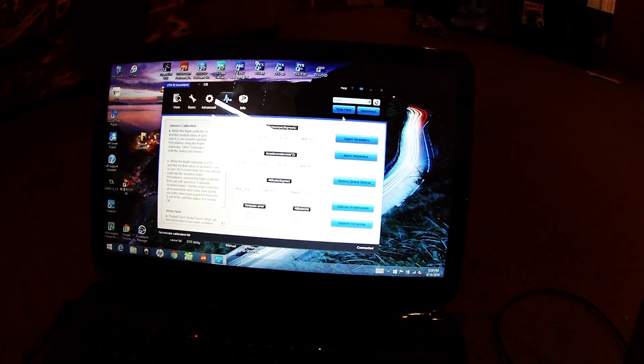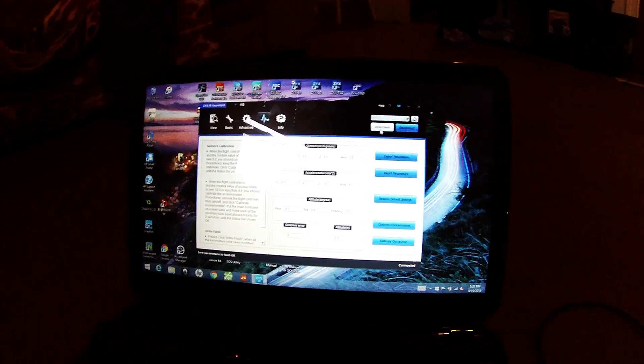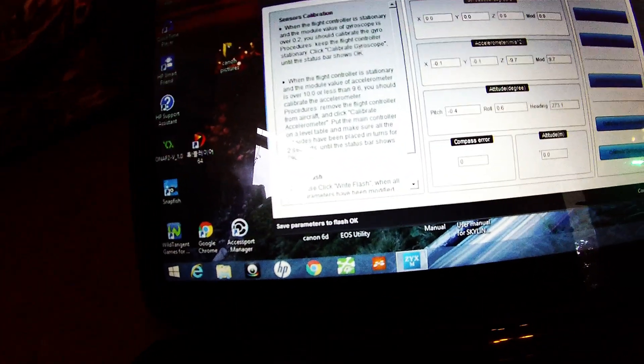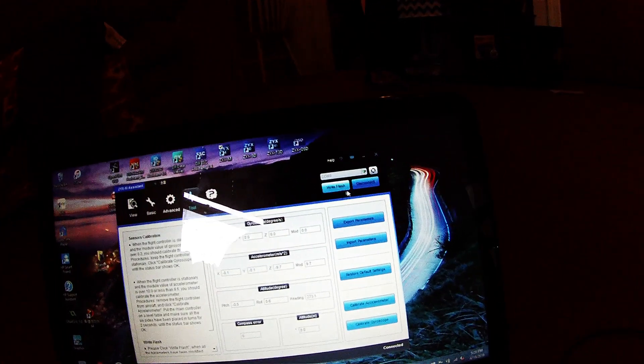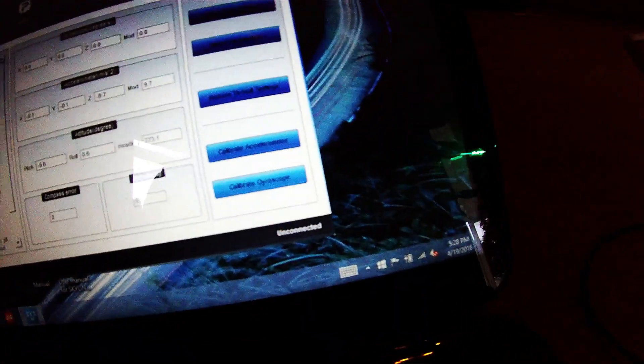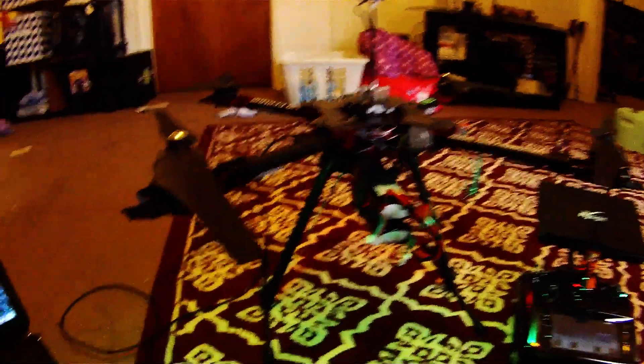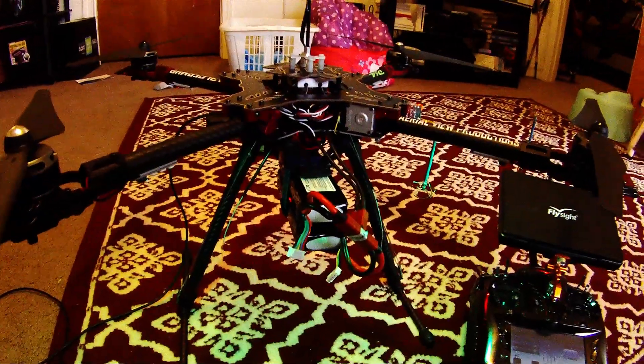Okay, it's calibrated. Writing to flash, saving parameters to flash. Alright, I'm gonna disconnect, and we're gonna take it outside and we're gonna fly it.